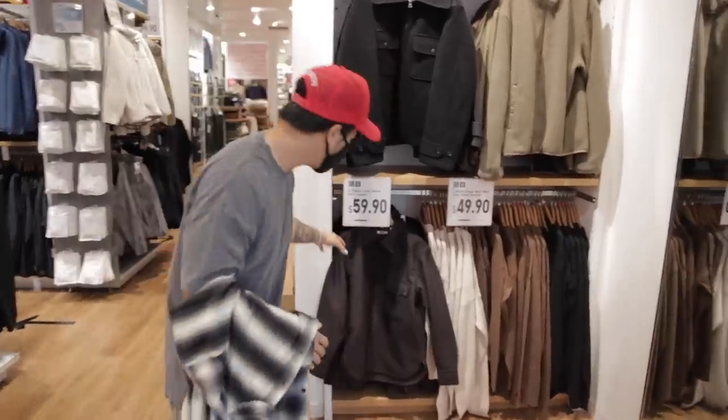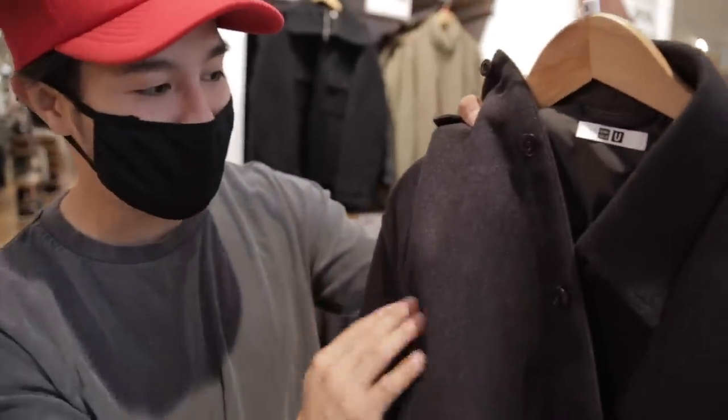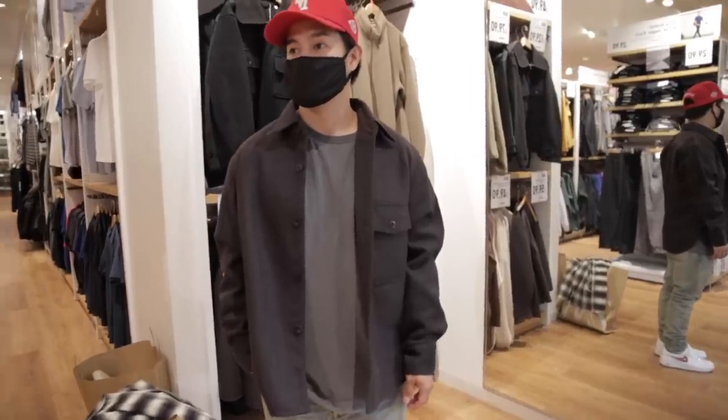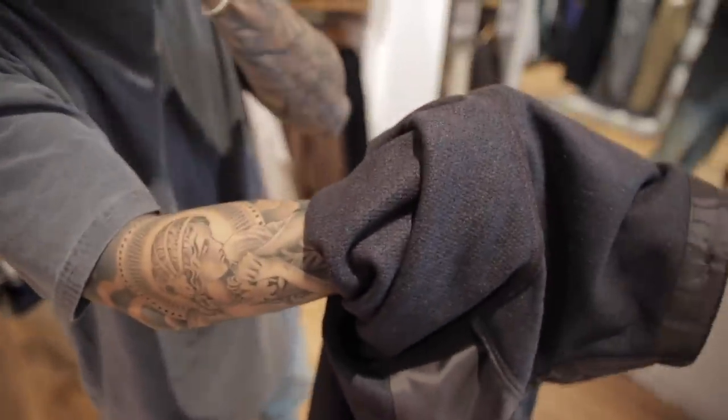I just saw this jacket right here, gonna try it on. What's really cool about this one is if you look closely, it almost has like a brown with a blue hue to the material. It looks like it would be itchy, but it's not — it's actually really soft. Actually, I take that back — inside the sleeves it's really itchy.